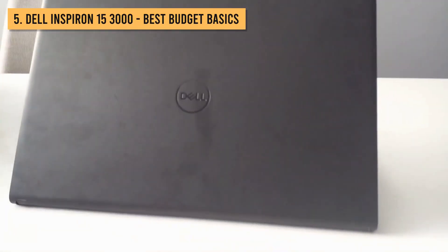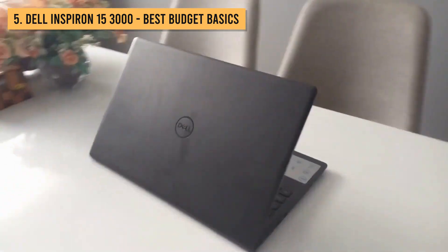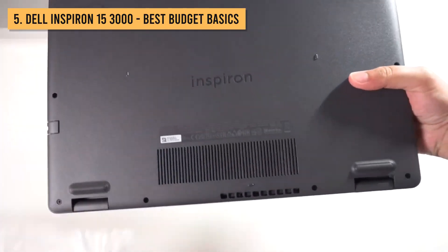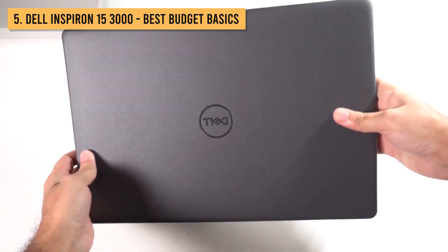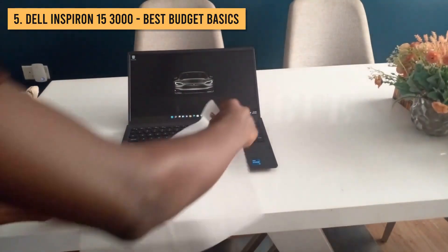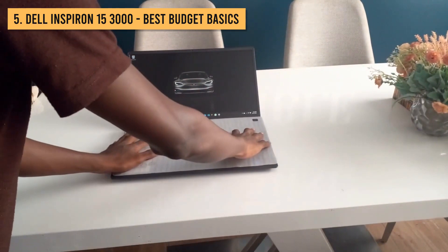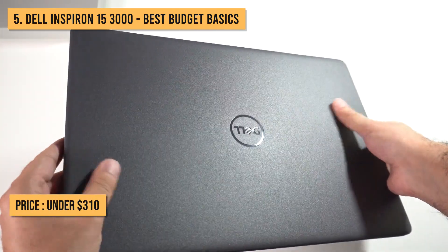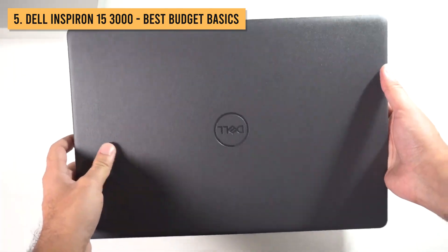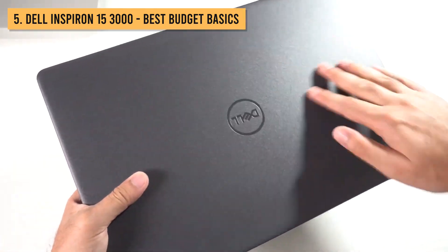Kicking off our budget bonanza list is the Dell Inspiron 15 3000. Now, look, this may not be the most flashy or exciting laptop out there. But what it lacks in style, it more than makes up for in sheer affordability and fundamental performance. For well under $310, this unassuming little workhorse packs everything you need for all the basics.